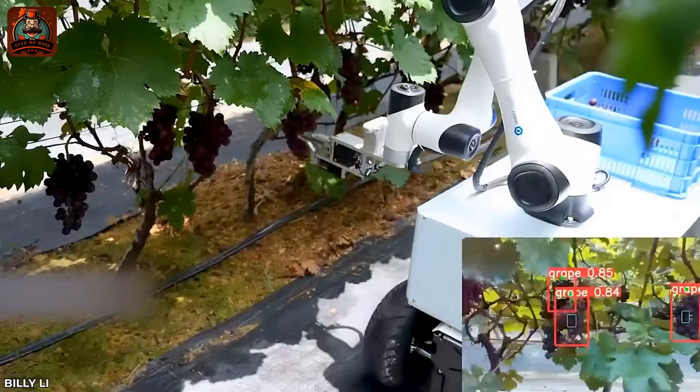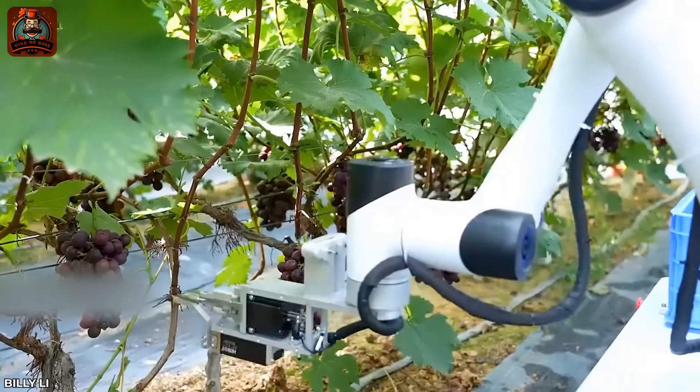The Agricultural Robot Assistant harvests grapes and analyzes grape growth.